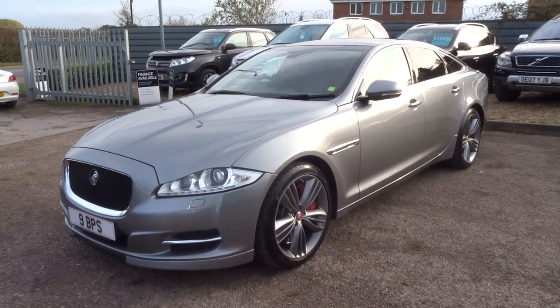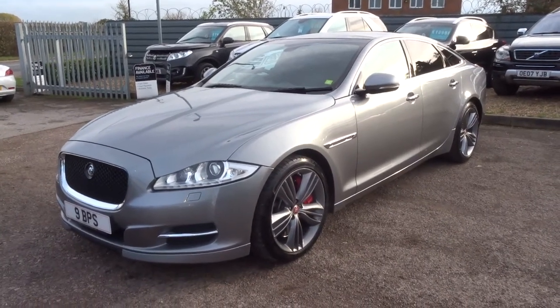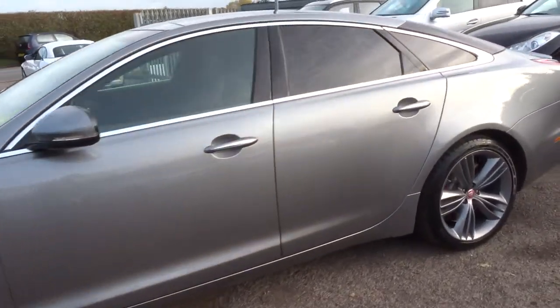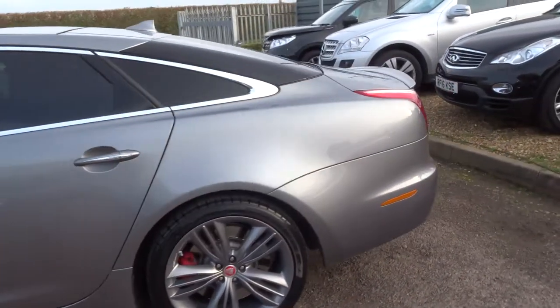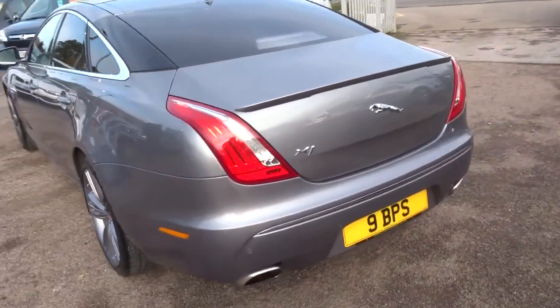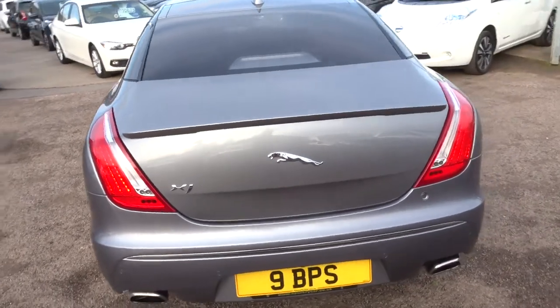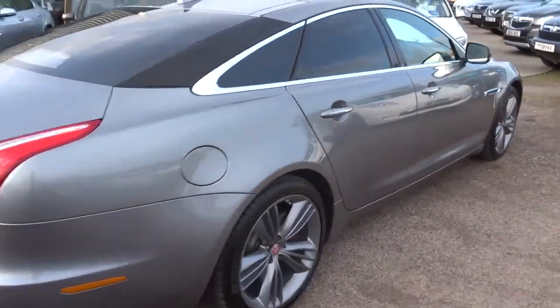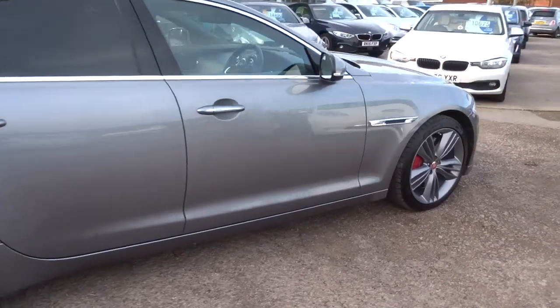Welcome to Country Car, my name's Tom. Jaguar XJ — I'll try and do it justice. This 5 litre V8, 510 brake horsepower. Mind-blowing.